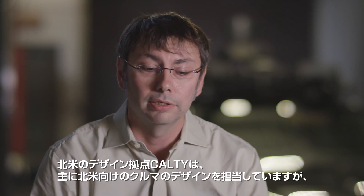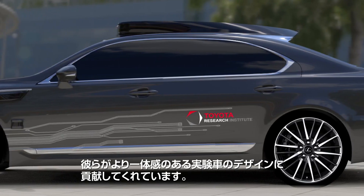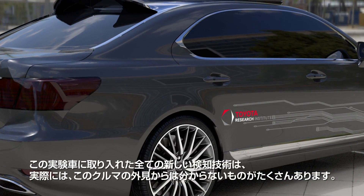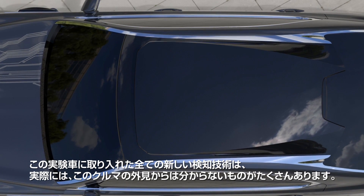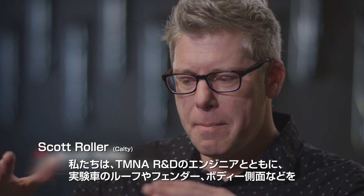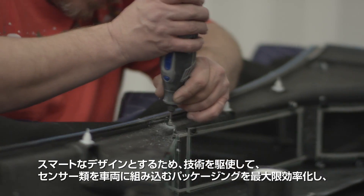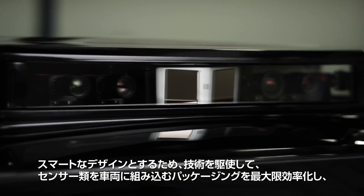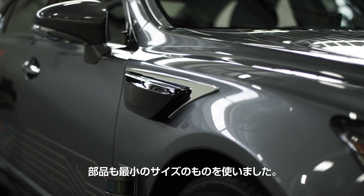Calty does all the body design for the North American vehicles for Toyota. They helped us come up with a much more integrated look for the vehicle — all the new sensing technology is integrated into the vehicle so you actually can't really see a lot of it. We worked with TTC engineers to maximize the packaging, using the smallest components available to create a sleek profile for the roof and even on the fender of the body side.